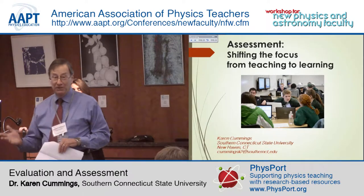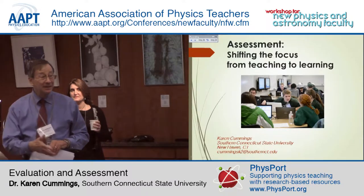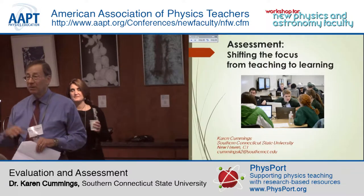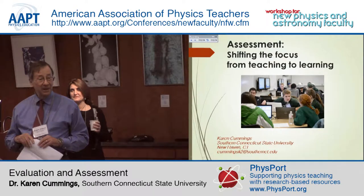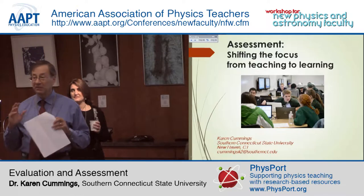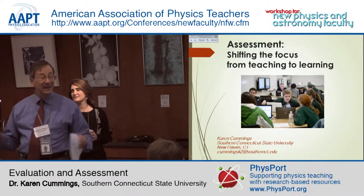And if you don't know, you will certainly hear this on your own campus. People are going to be asking and demanding from you evidence for how students learn or not learn. Fortunately, as Karen will explain, in physics and astronomy there are vast resources out there to help you do that — you don't have to invent anything at all.